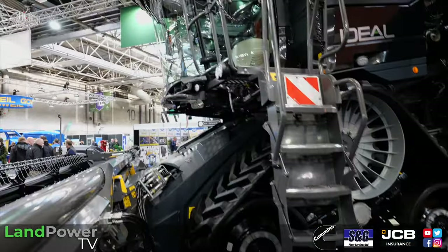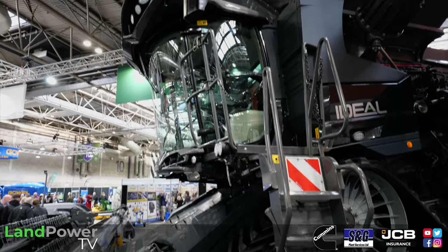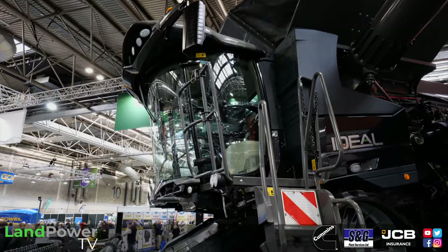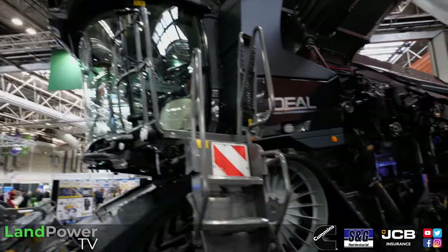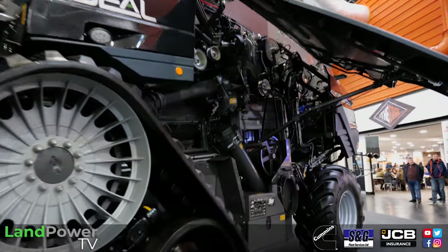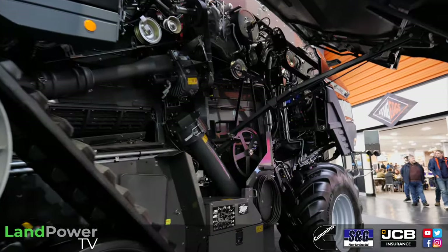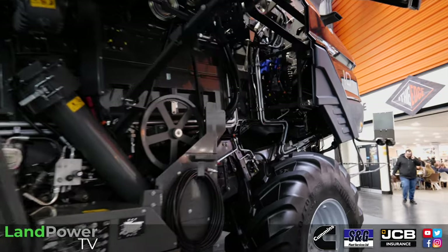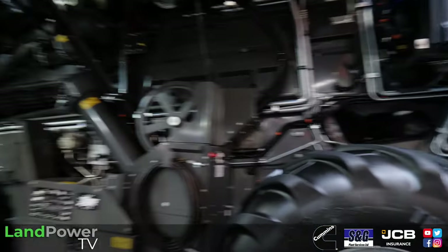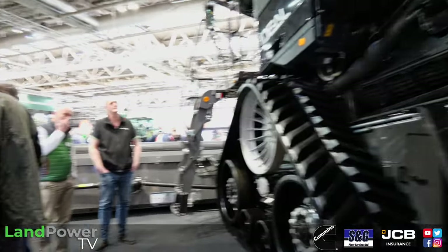So it's quite a range of combines. We have combines on farms doing from upwards of 200 acres up to 4,000 acres, so a combine pretty much for all of our customers' needs. Moving back to the Ideal then - just tell us about some of the key updates that you've got on the Ideal. So each year the combines have some evolution.